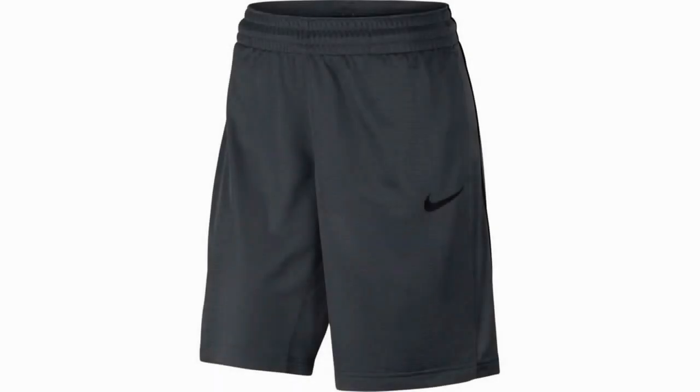Nike Women's 10 Dry Essential Basketball Shorts. Unfortunately, women are often subjected to a much lengthier search process when looking for optimal basketball shorts. Lots of styles are listed as men's basketball shorts, and although these can still be used by women, they are often the wrong fit. Nike's Women's 10 Dry Essential Basketball Shorts are the best basketball shorts for women on the market.